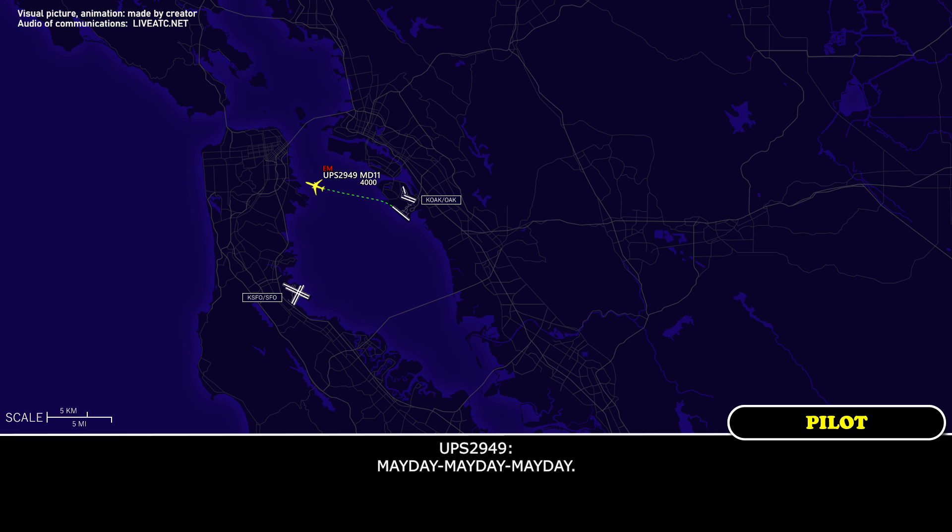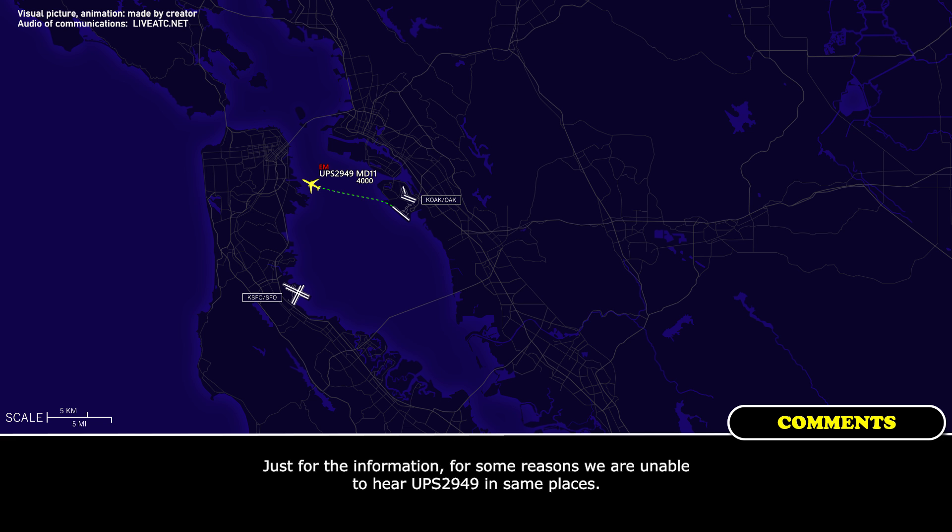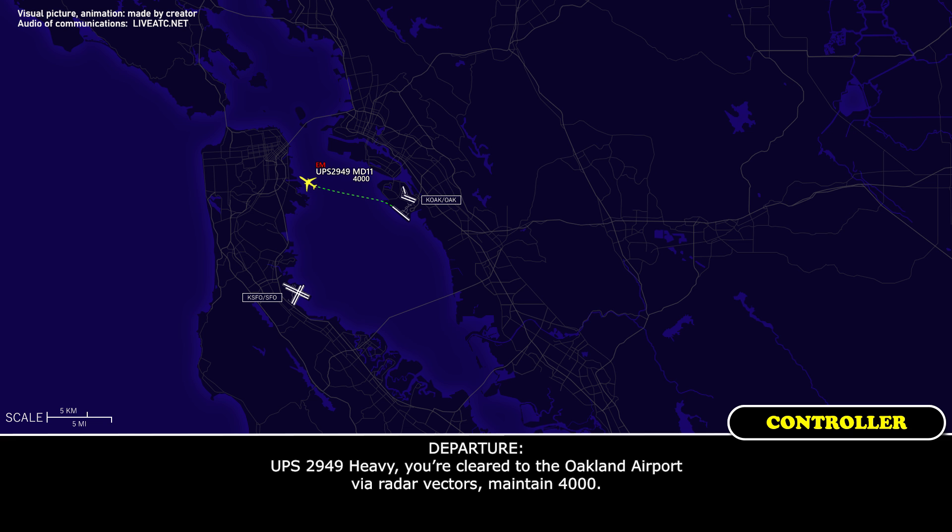Affirm, declaring emergency. KBS 2949 heavy, turn right, heading 040. KBS 2949 heavy, you are clear to Oakland Airport via radar vectors, maintain 4,000.